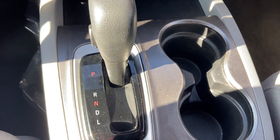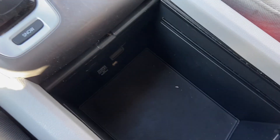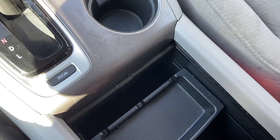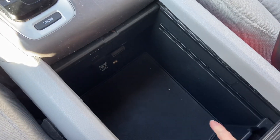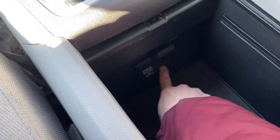There are two cup holders right here. This slides open for quite a bit of storage, and you can use this little tray or move it out of the way for more storage. There are outlets down here and a USB port as well.